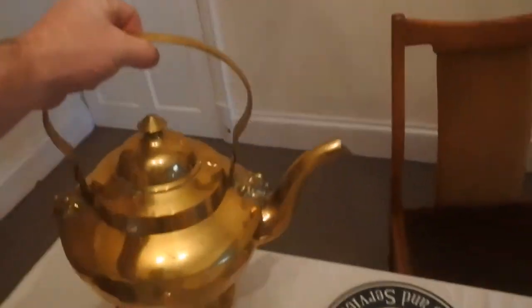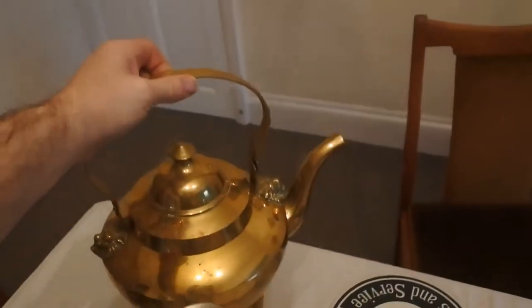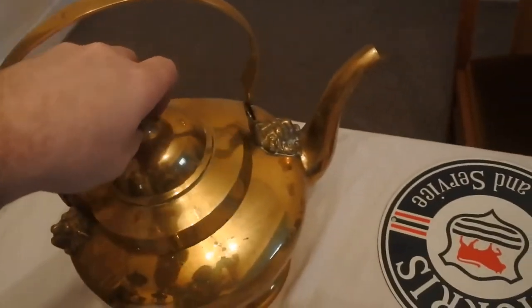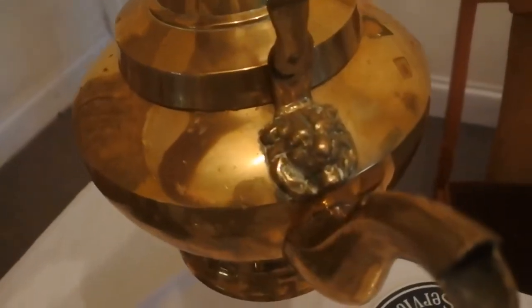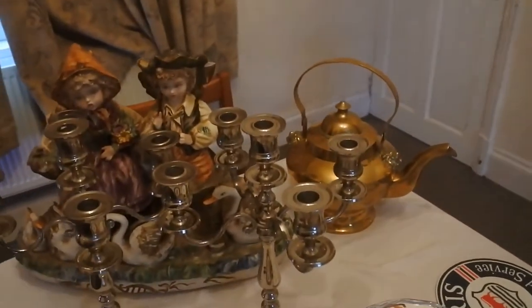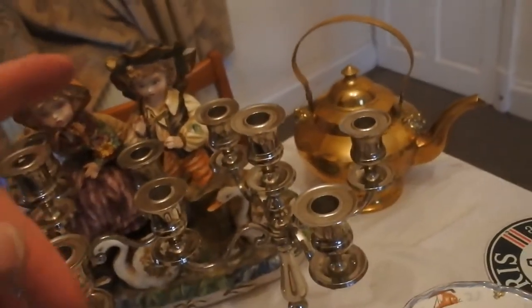We've got a very large and heavy brass kettle. It is tin-lined, so it could theoretically be used. It has lovely lion masks on the base of the handles. You can see the size in comparison to the candelabra — it's a fair-sized kettle. It came in for a tenner.